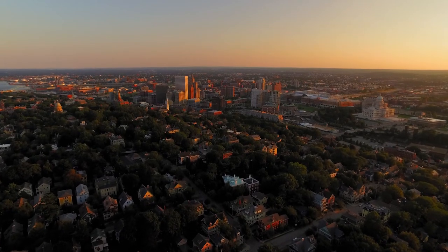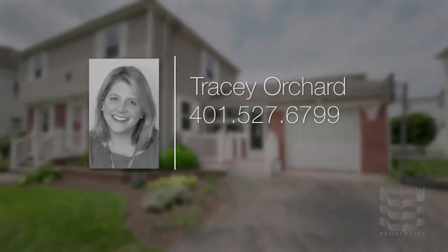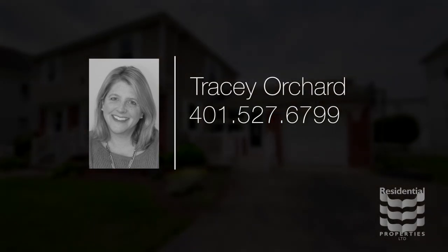For more information, please call Tracy Orchard at area code 401-527-6799.